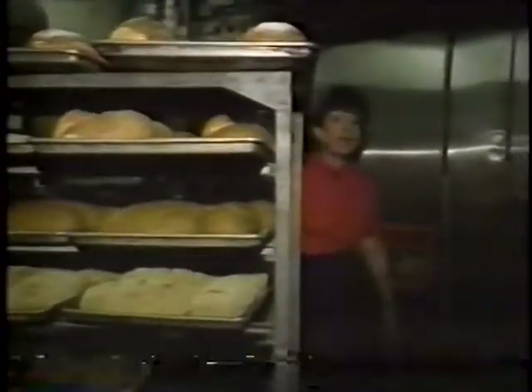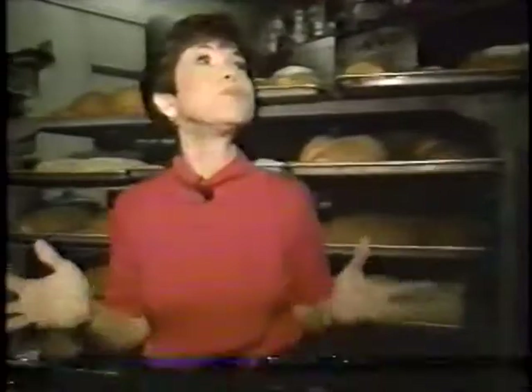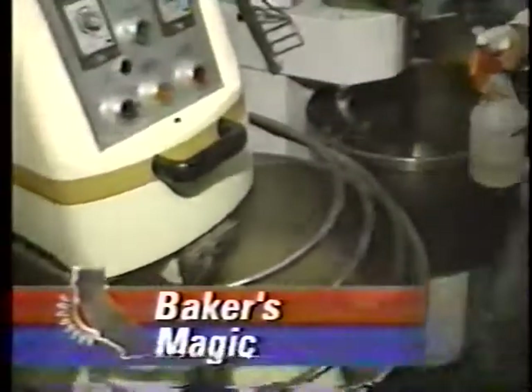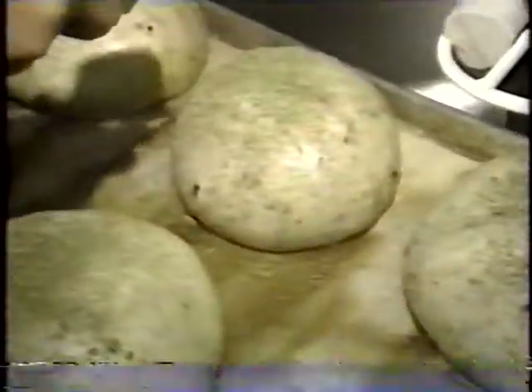It's a given that any bakery is going to smell good — there's no way around it. But there's something different about the scents wafting through Jack Beeson's bakery here in East Hollywood. The secret is in the herbs. Jack works with more than 30 different herbs in creating his various breads and rolls, herbs that he either buys at the farmers market or grows himself. One of his favorites is spearmint.